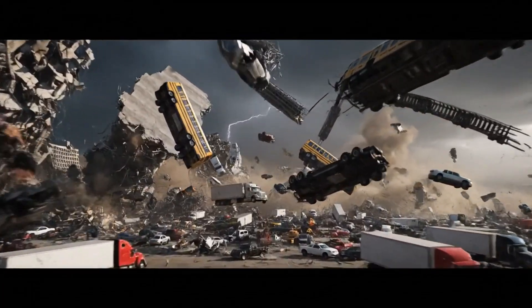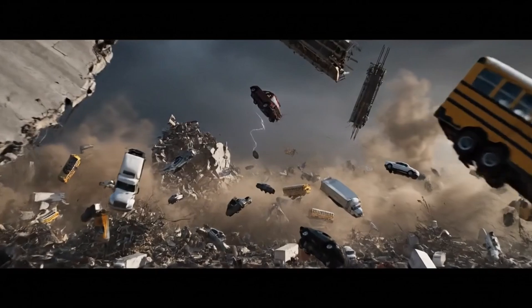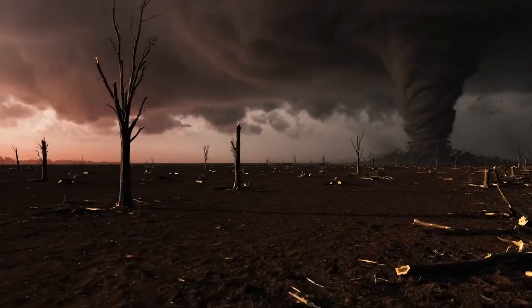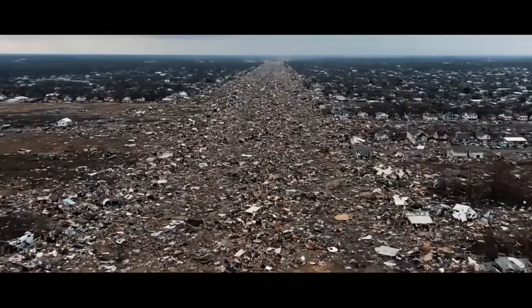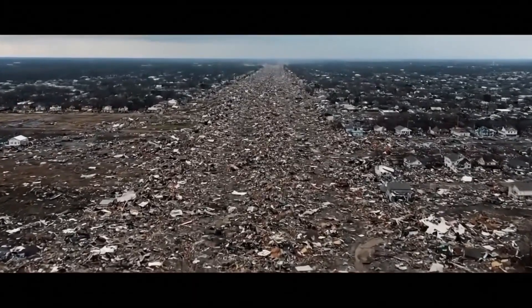Cars become missiles, trains fly through the air, and school buses tumble end over end like leaves in the wind. EF5 tornadoes don't just destroy — they erase. They strip bark from trees, pavement from roads, and leave the earth looking like an alien planet. The damage path can stretch 50 miles long and a mile wide, with entire communities vanishing as if they never existed.